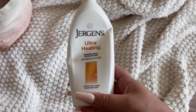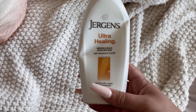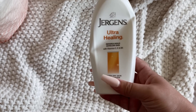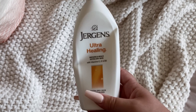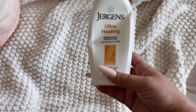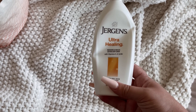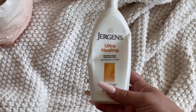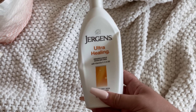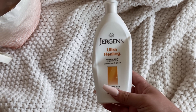Jergens Ultra Healing — yes, I would buy this again, but I'm not going to buy it right now. To me this is a better winter or fall/winter type lotion for dry skin. It's very thick, creamy, and moisturizing, but has a very distinct smell that I didn't want to use often. I just have so many lotions. I know I wouldn't use this in the warmer months because of how thick and heavy it is, but for wintertime — yes, absolutely.